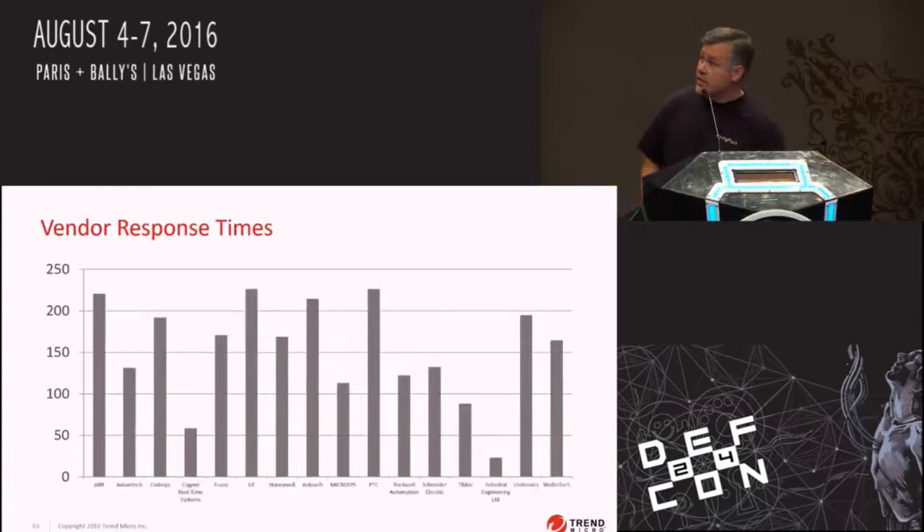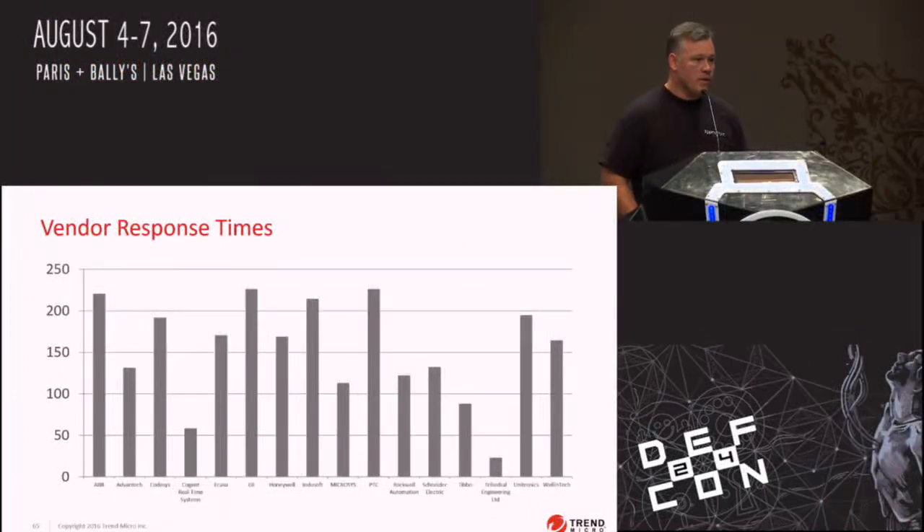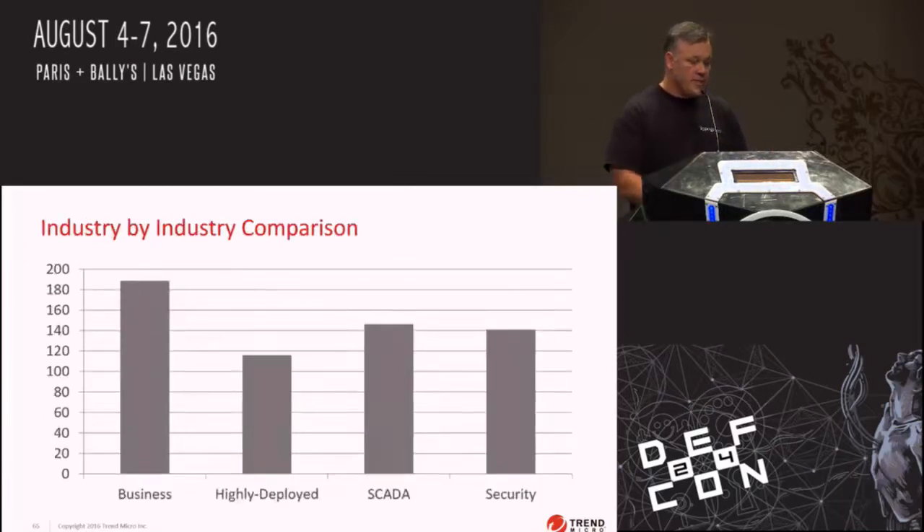We wanted to call out a couple of vendors we've disclosed vulnerabilities to. Cogent Data Hub I want to call out as one of the better SCADA vendors for patching — one of the first bugs we disclosed to them, their CEO actually emailed us and worked with us on the fix, and they fixed it in like six days. But if you look at the big vendors, you see ABB, GE, InduSoft taking over 200 days to release a fix for a zero-day vulnerability that is known. It averages around 150 days for bug fixes. A lot of these are going through ICS-CERT.